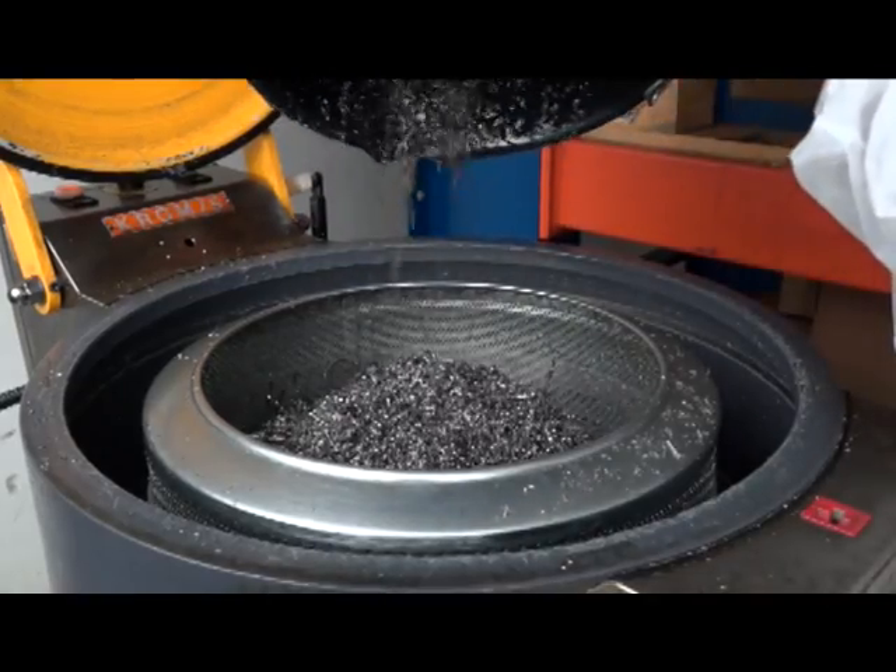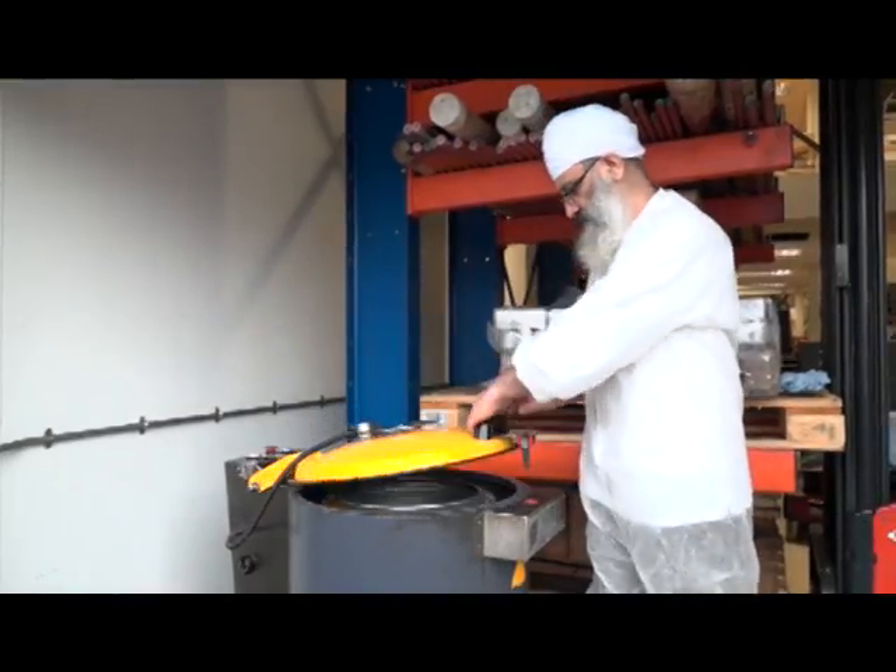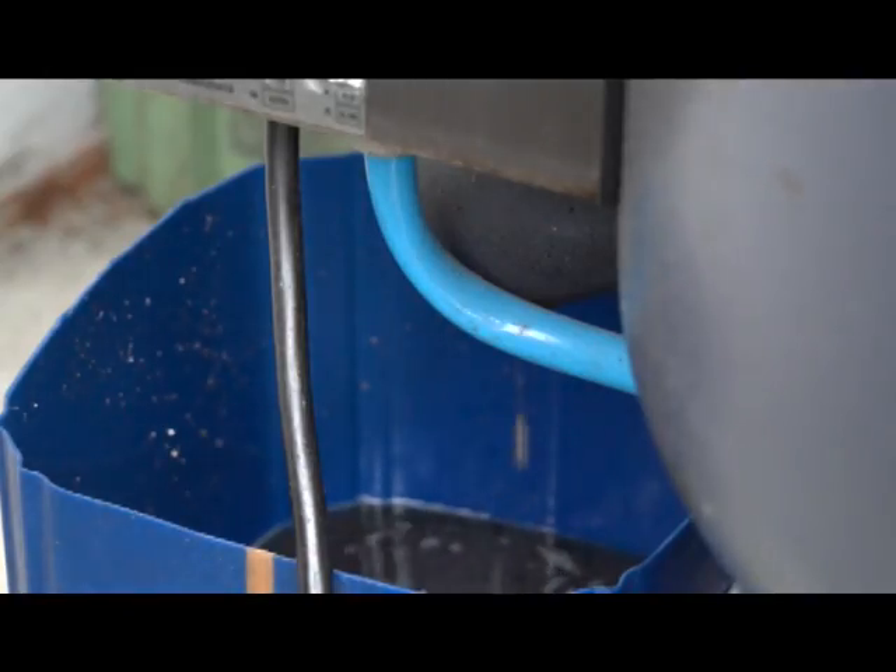And how does that actually work? How does it reclaim the fluid? Well it's basically a spin dryer, rather like your washing machine at home. You pour your Swarf into the basket, close the lid, press the button, it spins it round and you can watch the oil come out the bottom.